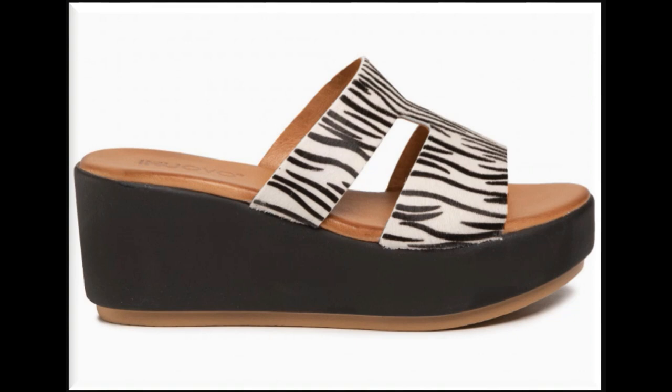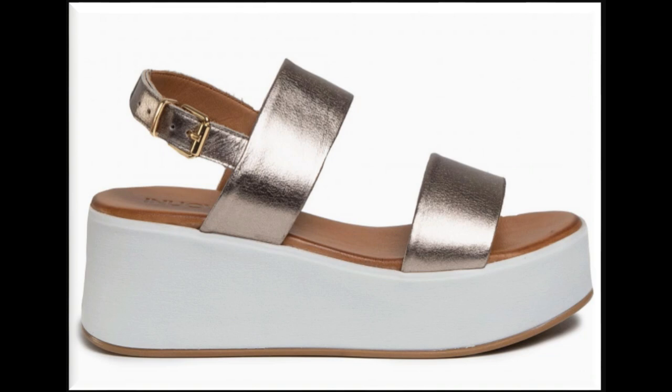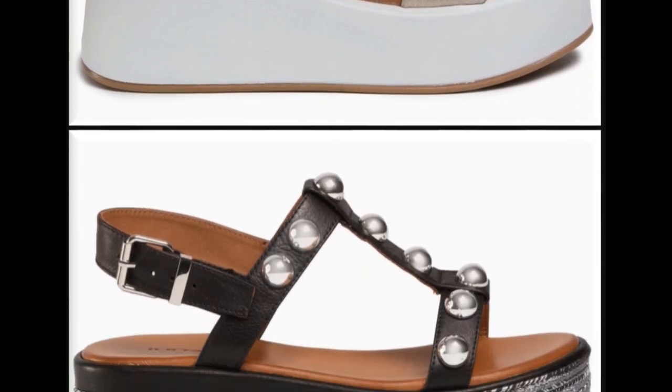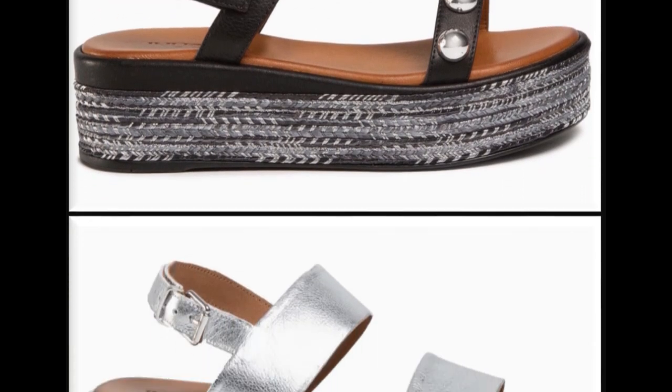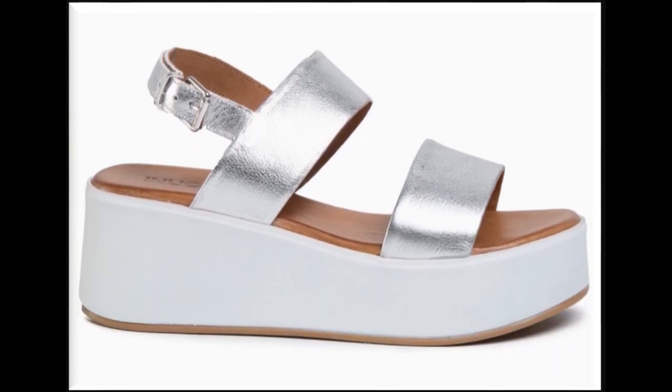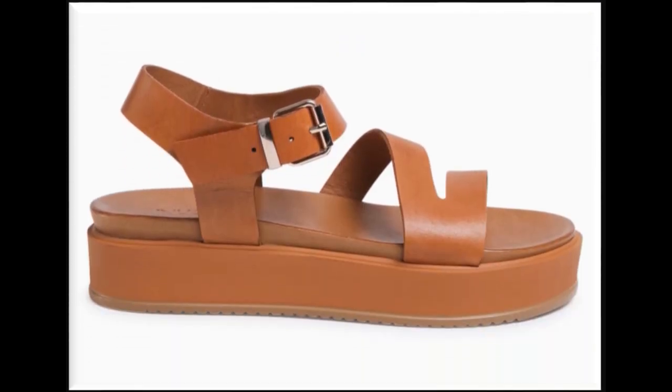All age group ladies love these designs because of their styles. Young ladies love to wear such footwear with different styles of bottoms, jeans, pants, and trousers. Working ladies love to wear such footwear at the workplace because they are so comfortable and soft that for longer periods of time you will feel super comfortable.